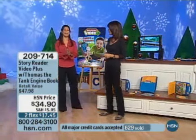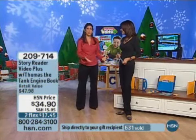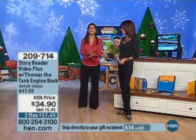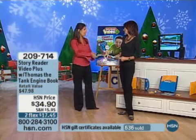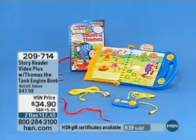For parents looking to find something for their child's classroom, I know parents are always wanting to donate things to the classroom. This is great because it's fun, it's interactive, and most importantly it's hands-on, and they're going to learn. Thank you so much. All right — we're going to continue to take all the calls at 209-714-3490, and FlexPay is available there as well.